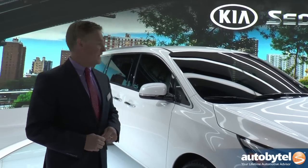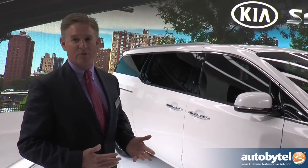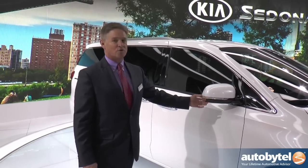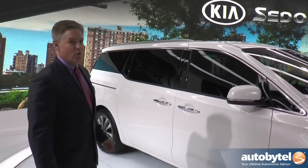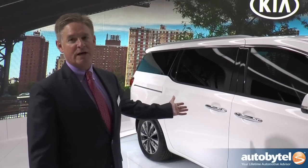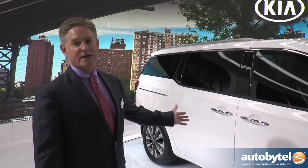A couple of features I'd like to point out. When you approach the vehicle, if you have the key with you, it has smart welcome — the puddle lights will turn on and the mirrors will unfold. If you want to get in the back, we have something that's all new: a smart tailgate. All you need to do is stand behind the tailgate for three seconds and it opens.